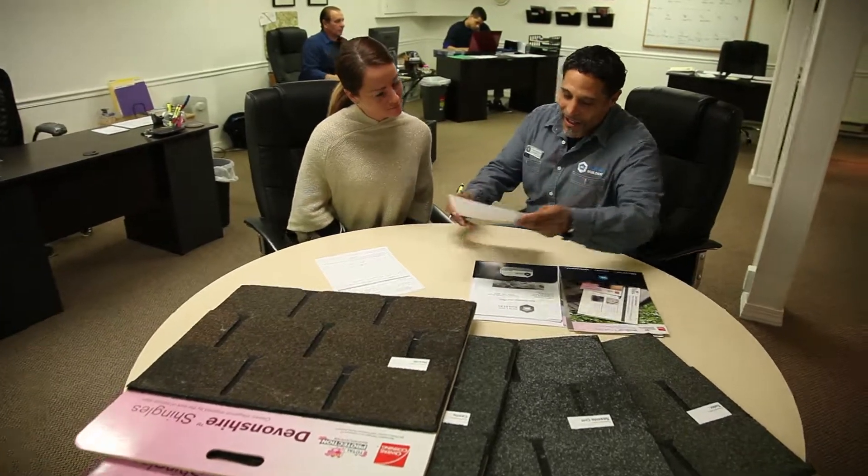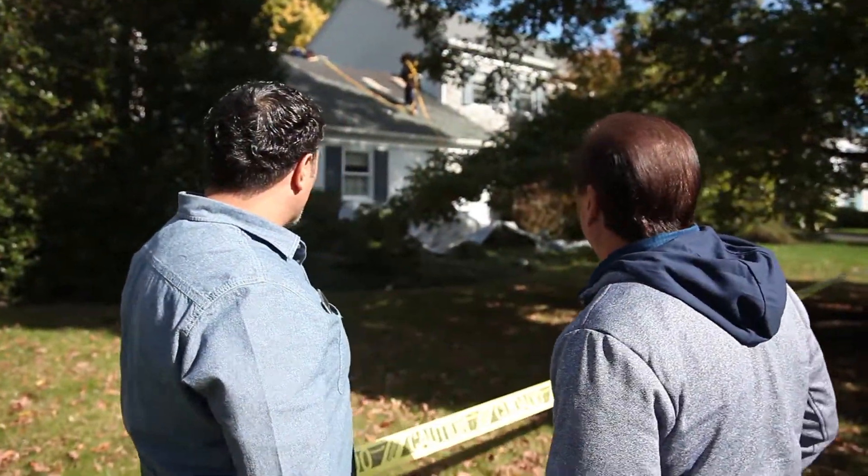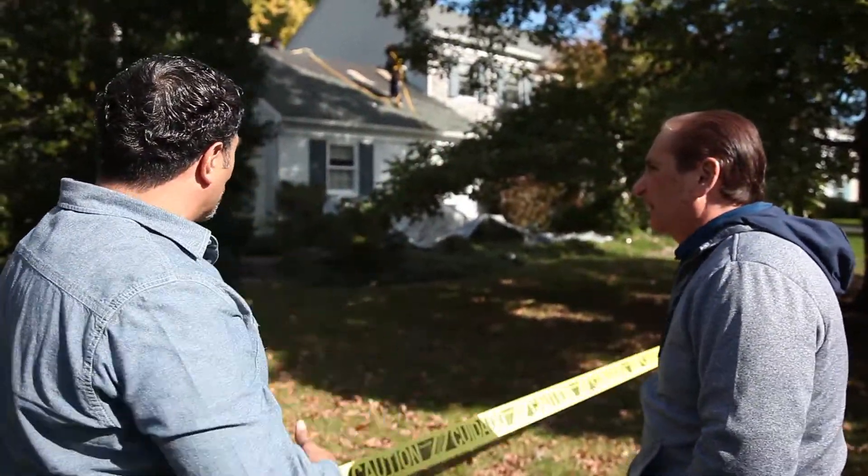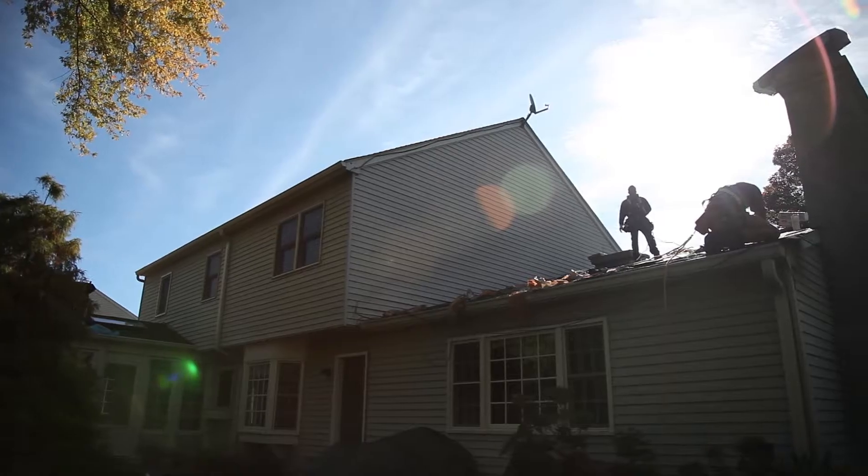New Look Builders is a contractor that does roofing, siding, and windows. They'll build you a deck, put a kitchen floor in — they basically do all contracting. And Charlie is a specialist in roofing itself.